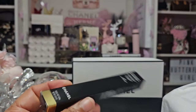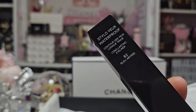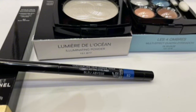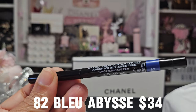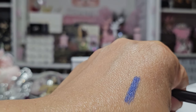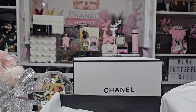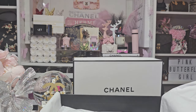Next, they had an eyeliner in the collection and of course I picked up that. I thought it would be beautiful in my waterline. Here is that waterproof liner in number 82. And it's a gorgeous blue - look how bright and pretty that is. I'm excited for this blue. You're definitely going to see this in the upcoming looks. That blue is stunning.